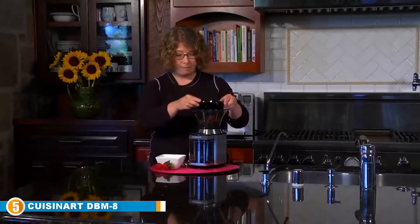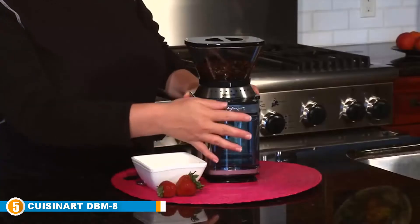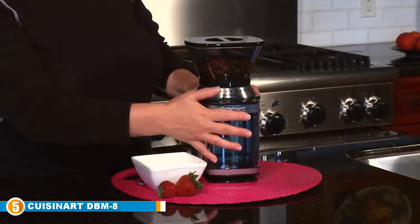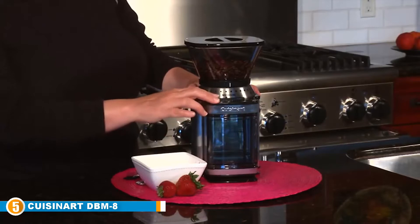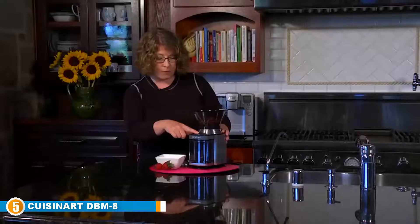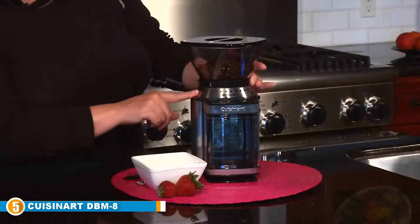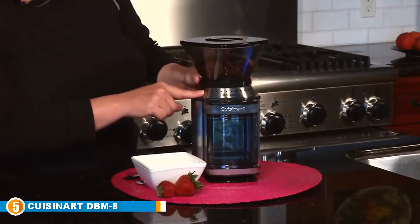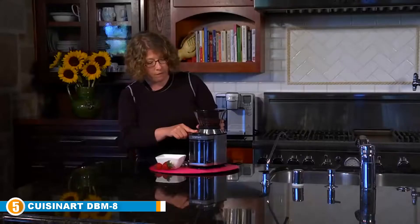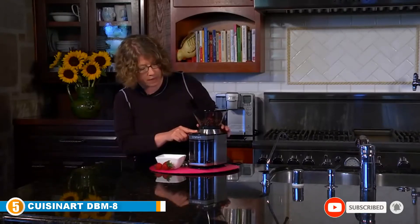The Cuisinart DBM-8 also features a 4-to-18 cup slide dial and a removable 8-ounce bean hopper. Its standout feature, however, is the grinding chamber — it is removable and can hold an incredible 32 cups of coffee. No matter how many people you need to serve, a single full-capacity use of this grinder will most likely see you through. The entire package also comes with a scooping brush, a heavy-duty motor, and a one-touch power bar.